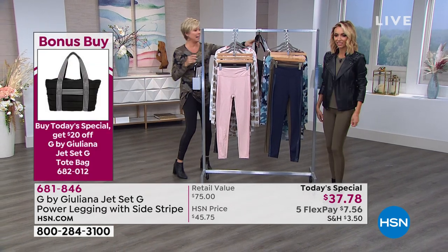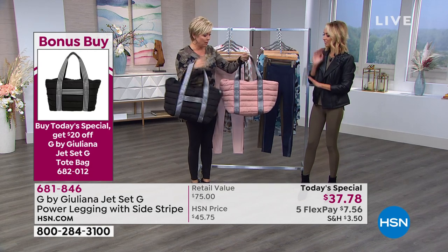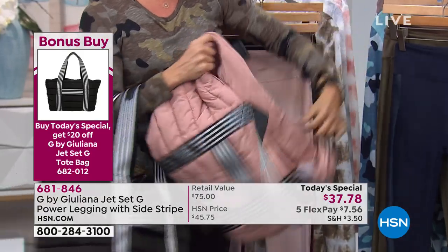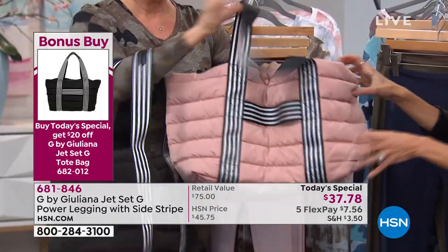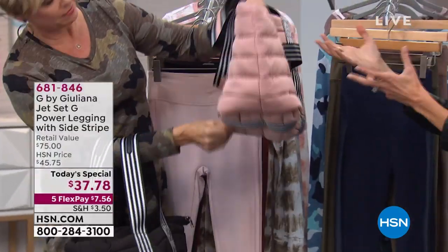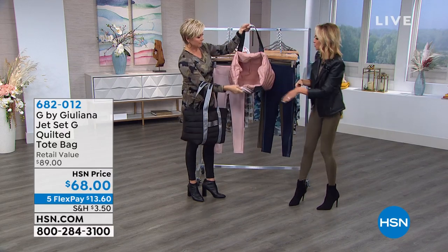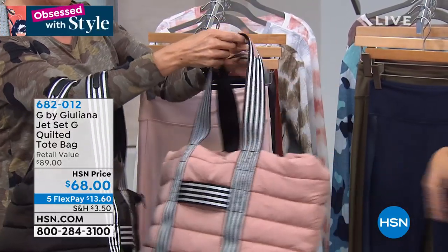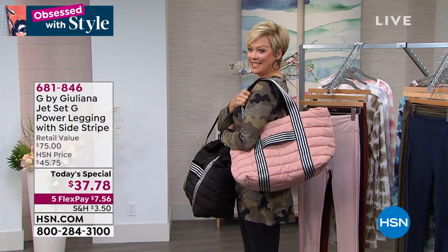We have a bonus buy as you're ordering the Today's Special — these are $20 off. I'm obsessed. I traveled here with my black one. It's a nice large size, got a great pocket inside, almost like a puffer coat. I was traveling last night with it and put it right over my suitcase, which is nice because sometimes your tote falls over in the airport. This fits nicely on your suitcase. It's like a puffer tote and it's $20 off tonight with the Today's Special. Item number 682012 — available in black or dust rose.